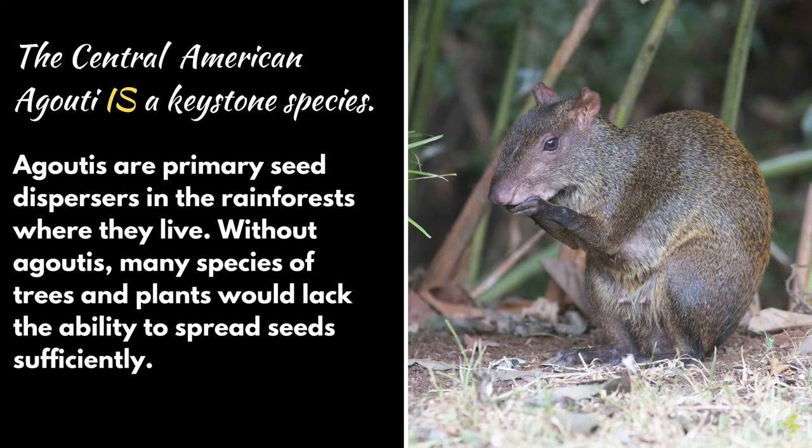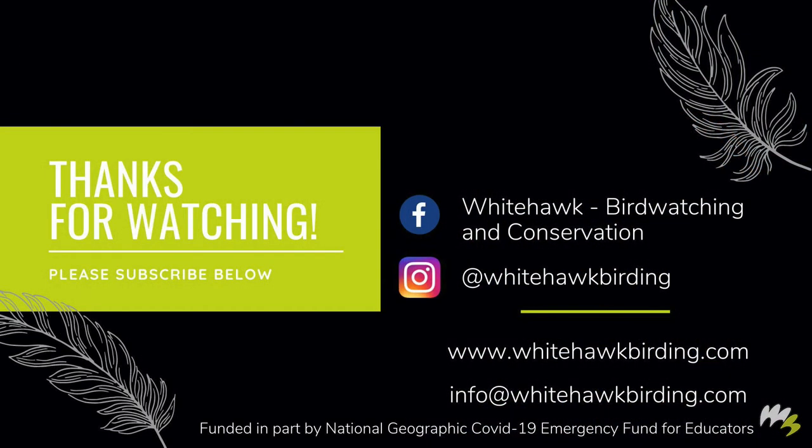The Central American aguti is a keystone species. Agutis are primary seed dispersers in the rainforests where they live. Without agutis, many species of trees and plants would lack the ability to spread seeds sufficiently.